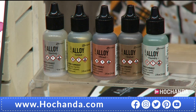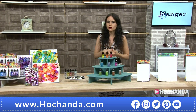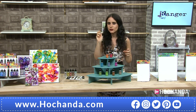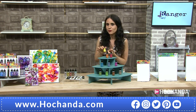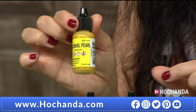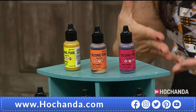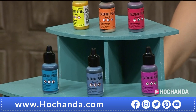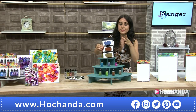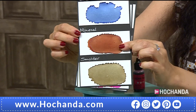We also have the Pearls option as a pick-and-mix — you choose whichever two you want. They are beautiful pearlescent colors. Pearls and alloys both have a ball bearing inside because they contain particles. You need to shake them to activate and mix the pigments at the bottom. Alcohol inks are usually dye-based, but the pearls have pigment in them.